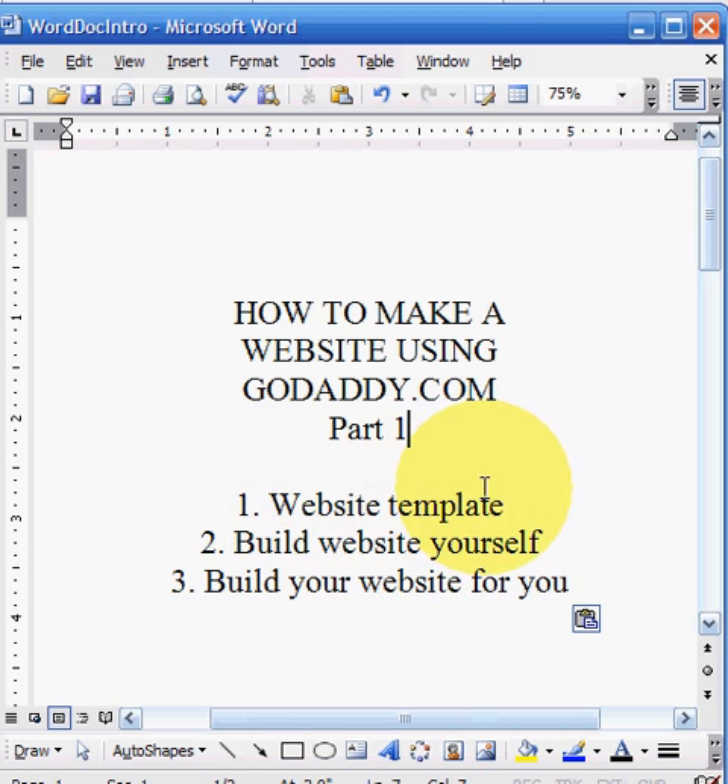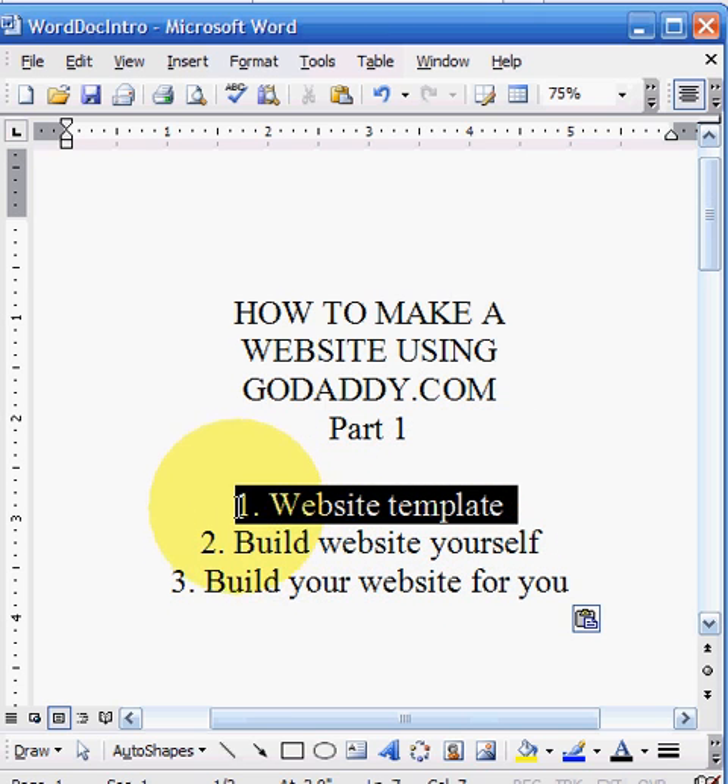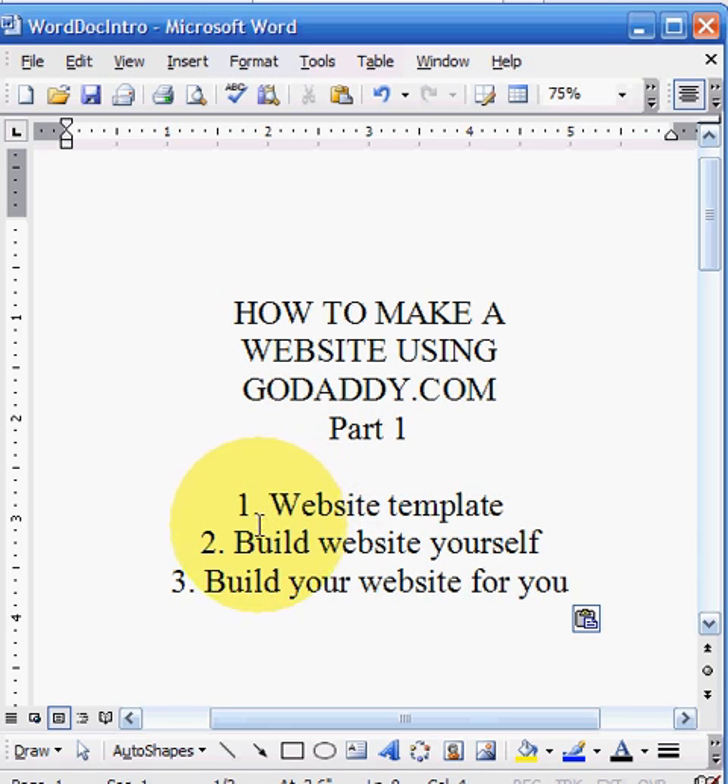The other option is for those of you that have already used a template program and want to graduate to the next level, using software like Dreamweaver, FrontPage, or Publisher. I would probably recommend going with Dreamweaver, because most people seem to have problems with FrontPage or Publisher. People I speak to that build websites don't really have any problems with Dreamweaver. Granted, there is a little bit of a learning curve, but once you understand the flow, you can move quickly.